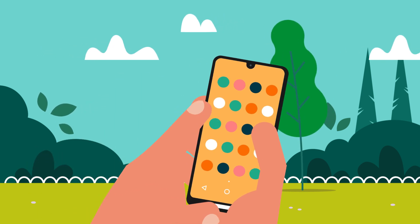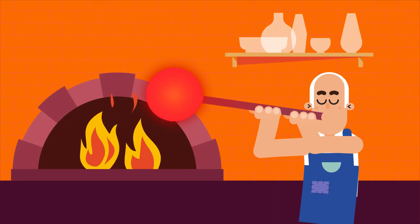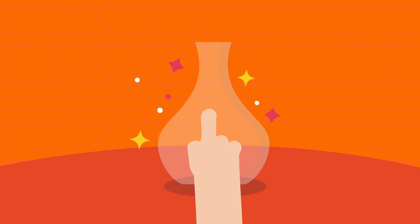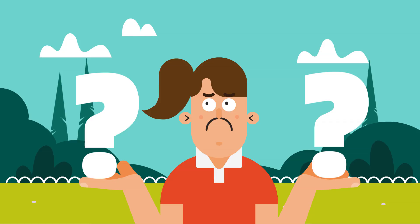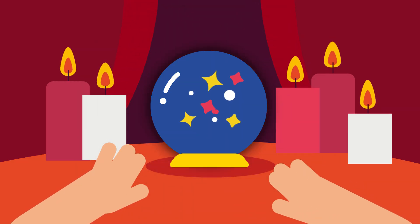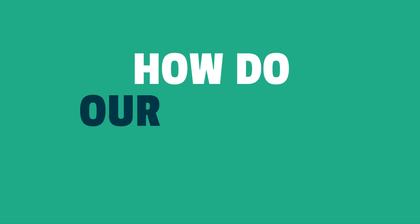The touch screens on our phones appear to be made of glass. But pressing the glass cannot transmit the signals from our fingertips. So what hidden magic is going on here? How do our screens sense?